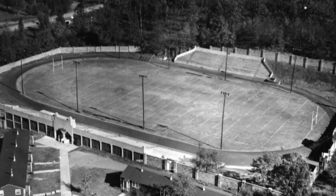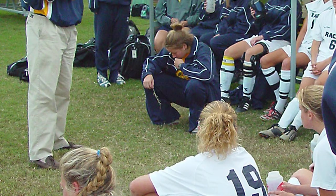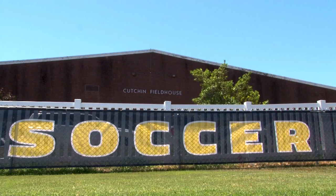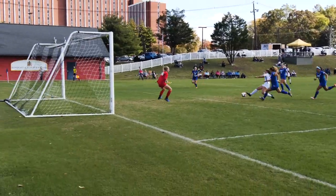Once called Cutchin Stadium, the home facility for Murray State football, Cutchin Field has been the home of Murray State soccer since the program was started in the year 2000. Located beside the Curris Center and across the street from Racer Arena, this pitch is a beautiful green space right in the middle of the Murray State campus.